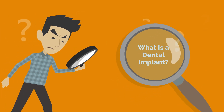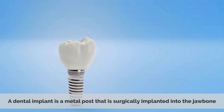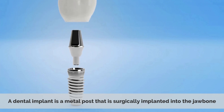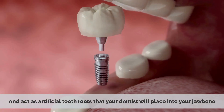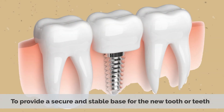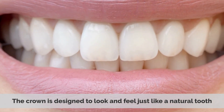What is a dental implant? Dental implants are replacements for missing teeth. A dental implant is a metal post that is surgically implanted into the jawbone. They are made from titanium, which is strong and lightweight, and act as artificial tooth roots that your dentist will place into your jawbone to provide a secure and stable base for the new tooth or teeth. The crown is designed to look and feel just like a natural tooth.